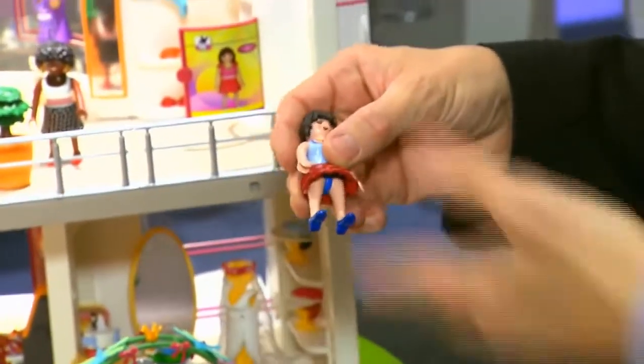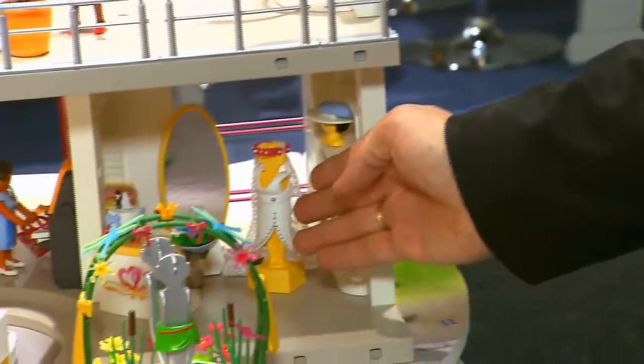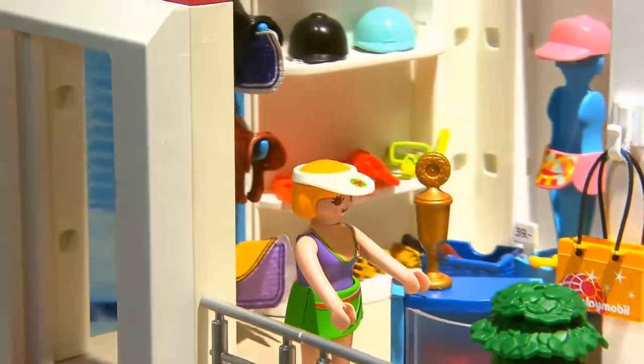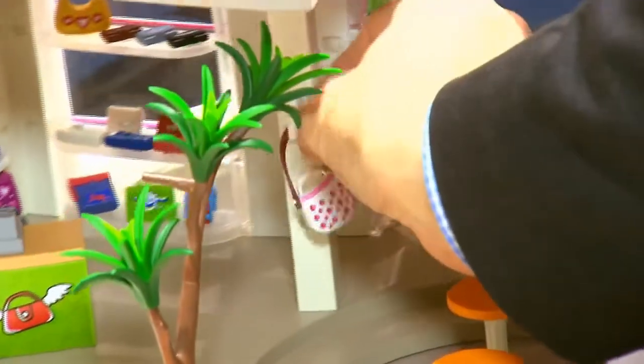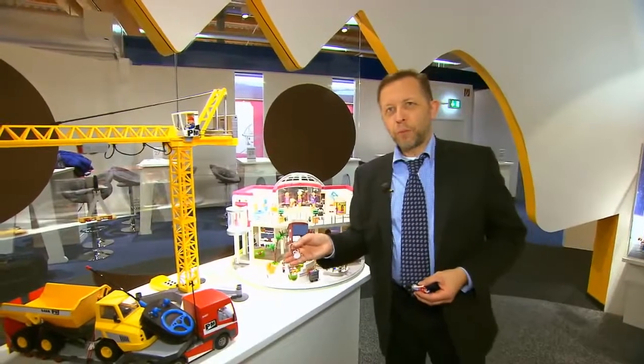Either a nice dress for the beach or even a bridal gown. Also for spare time, you can buy for your Playmobil figures different sports equipment and even the important handbag accessories.